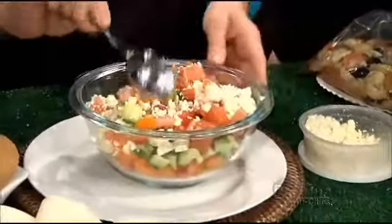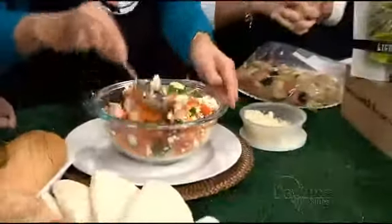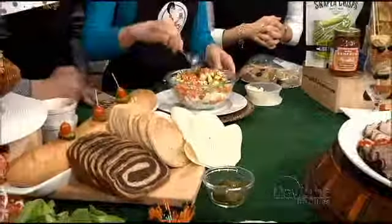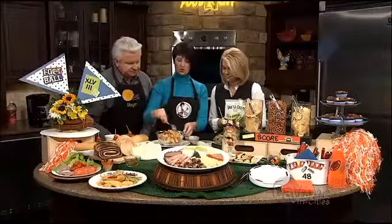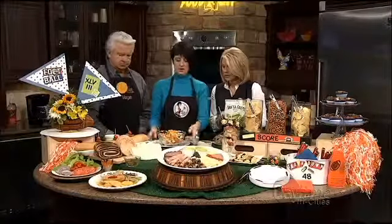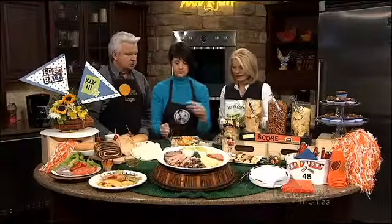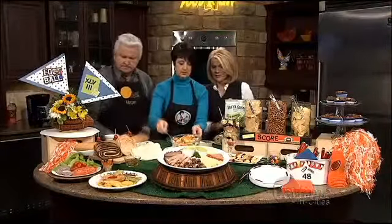No dressing needed — it kind of makes its own. You could add oil and vinegar or a fancy olive oil if you want; it's your salad, make it your own. Let it sit overnight, pull it out in the morning, and it's beautiful. It also adds to your sandwich bar — guests can throw it right into their wrap. It's healthy eating, not all heavy stuff.